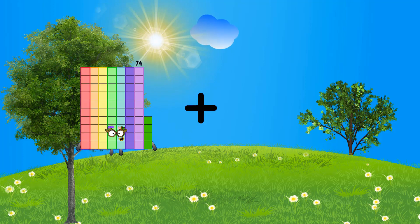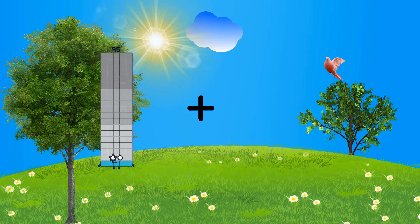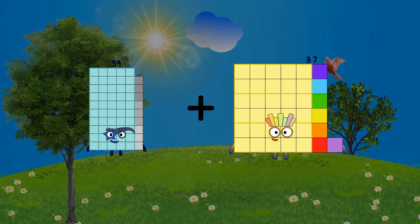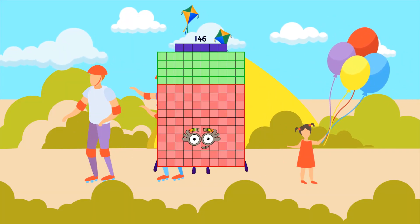Seventy-four plus eighty-one equals one-hundred-fifty-five. Fifty-nine plus eighty-seven equals one-hundred-forty-six.